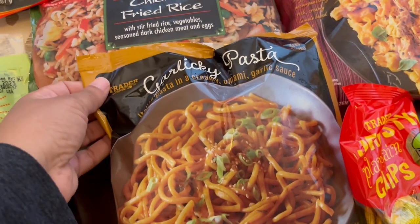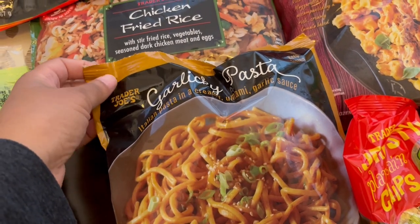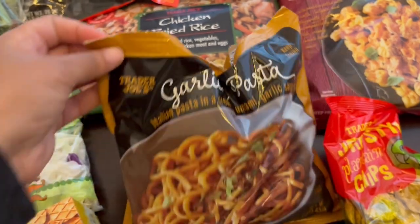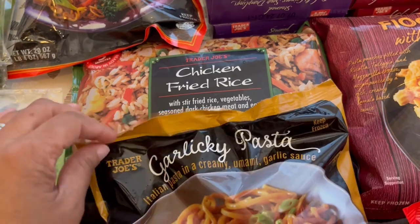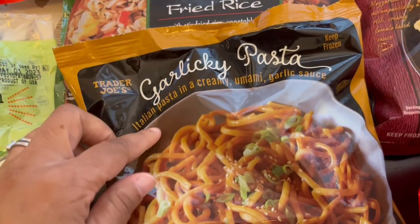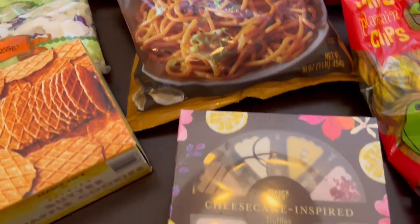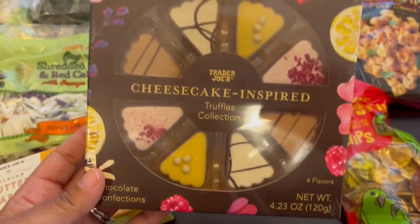This garlicky pasta was a new item at Trader Joe's. Unfortunately when I got home I realized that it's open, so I am going to take this back to Trader Joe's. I don't know how I did not see that, but the whole thing is open. It's Italian pasta in a creamy umami garlic sauce and it sounds really good. This is a new item and my husband and I like to try stuff like this.